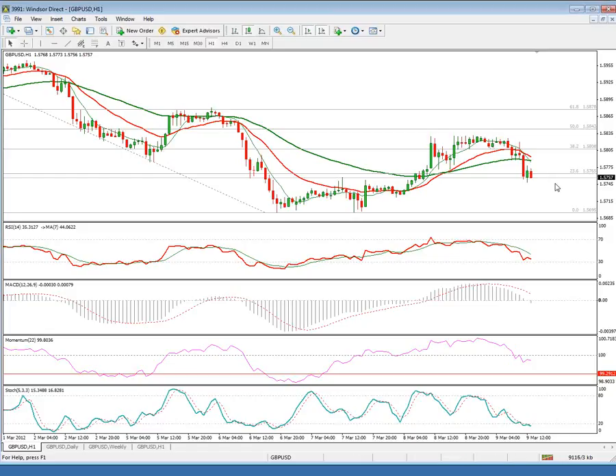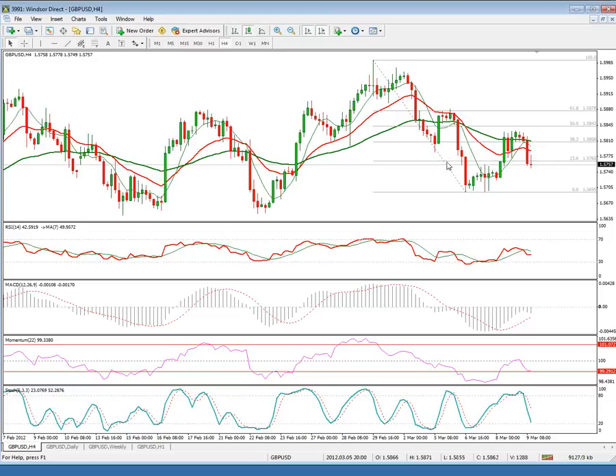The hourly studies are now weakening and breaking below their midlines, with all of them pointing lower. The pair broke below both the 20 and 55-day moving averages, and the current attempt to base at 157.50 doesn't look very promising at this point, as the outlook continues to weaken on the larger timeframe.